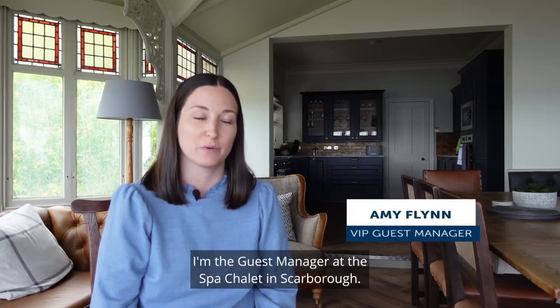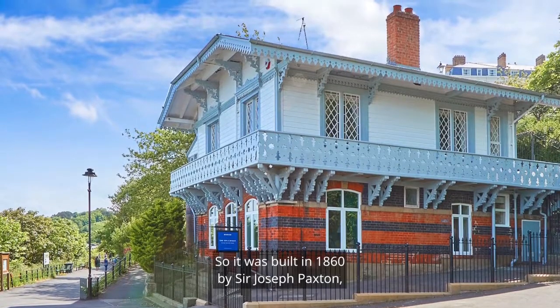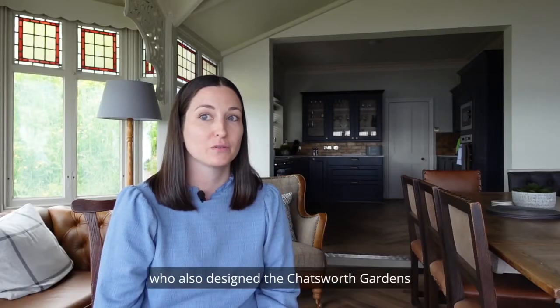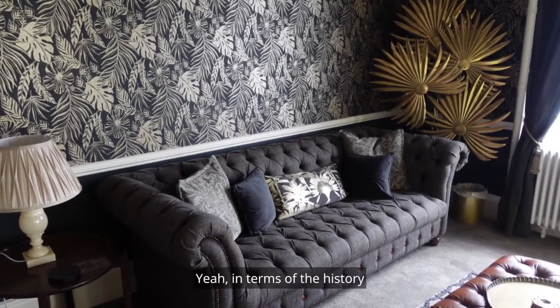Hi, I'm Amy, the guest manager at Spa Chalet in Scarborough. It was built in 1860 by Sir Joseph Paxton, who also designed the Chatsworth Gardens and the Crystal Palace. Hi, my name is Glenn and I'm really lucky to be the owner of the Spa Chalet in Scarborough.